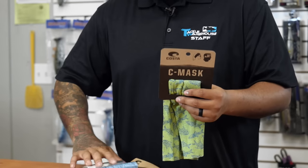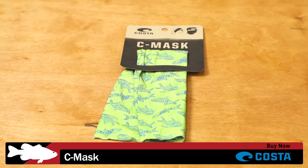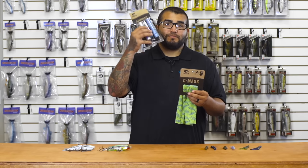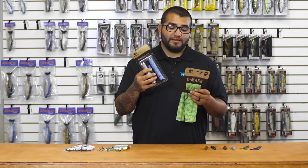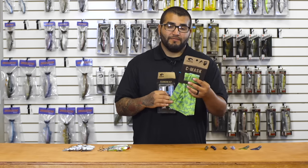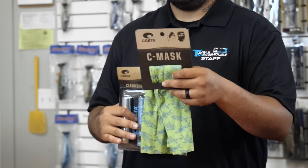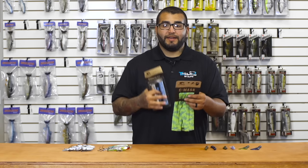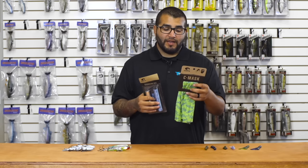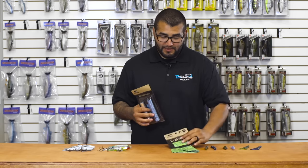Next up we've got a couple new ones from Costa Del Mar. This is the Costa Del Mar Sea Mask — your sun protection for out on the water. You've got sunlight hitting you in the face and glare coming off the water, so it's really important to keep yourself protected, especially if you burn easy. These will help prevent that. You can wear them like a bandana or as a full-on face shield. They're very comfortable and very lightweight — definitely give these a look.